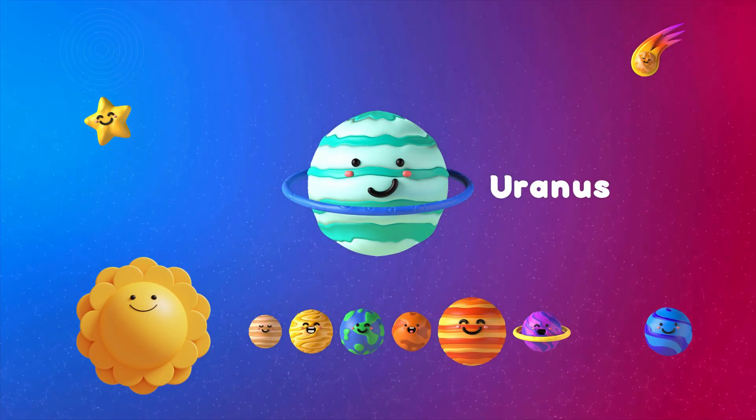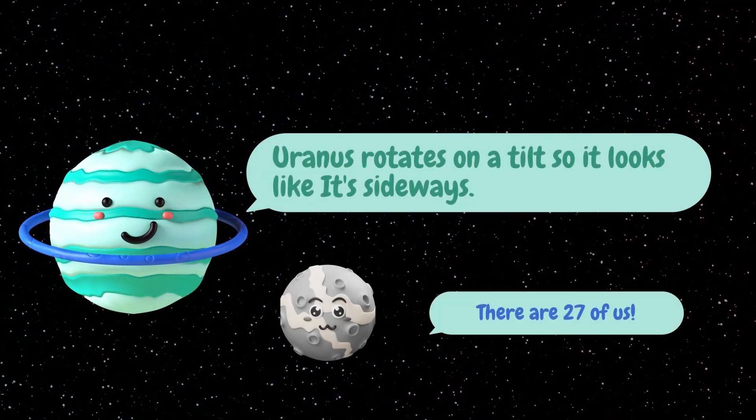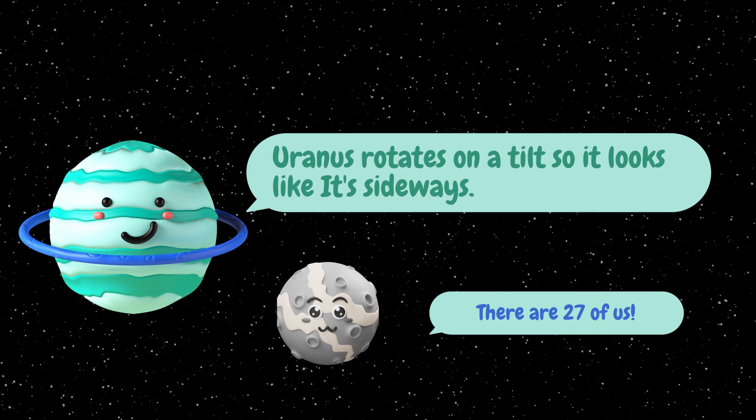The seventh planet is Uranus. Uranus rotates on a tilt, so it looks like it's sideways all the time. Uranus has 27 moons.